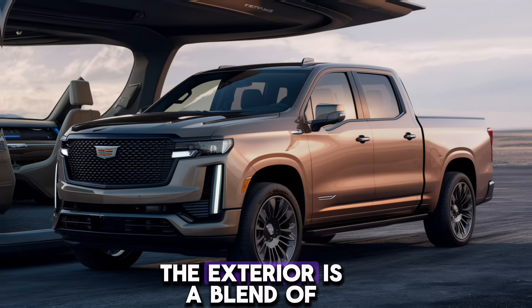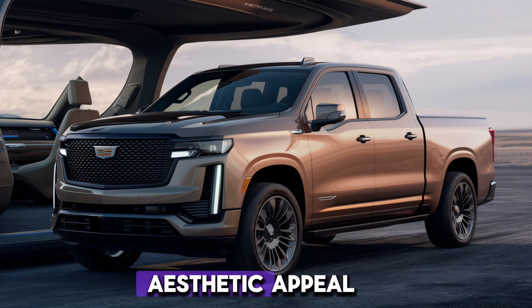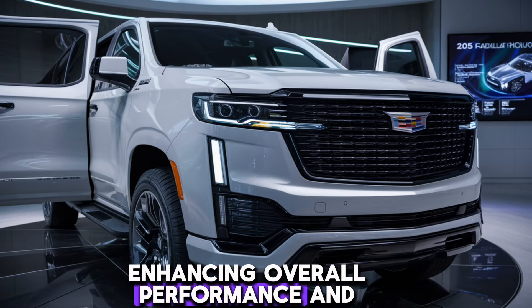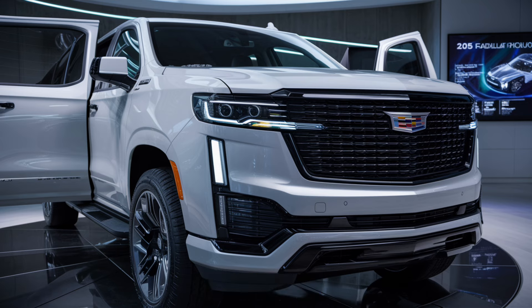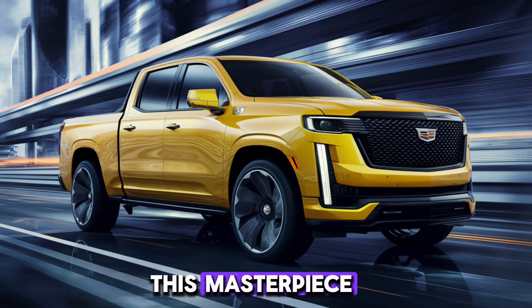The exterior is a blend of aluminum and carbon fiber, which not only adds to the aesthetic appeal but also reduces weight, enhancing overall performance and efficiency. The 20-inch alloy wheels and the subtle chrome accents are the cherries on top of this masterpiece.